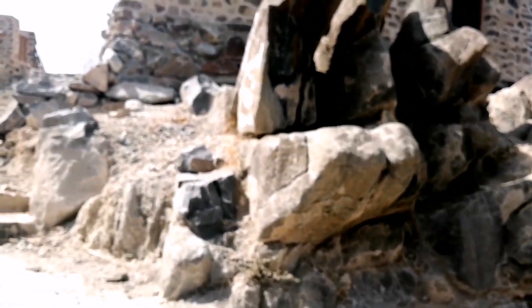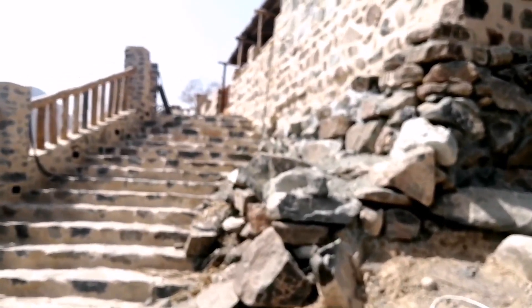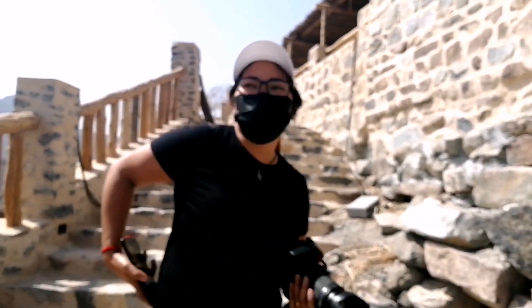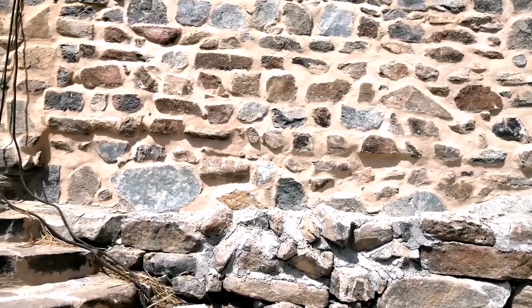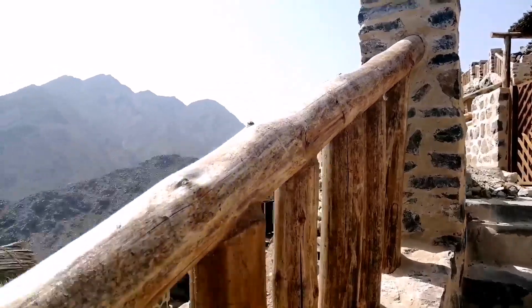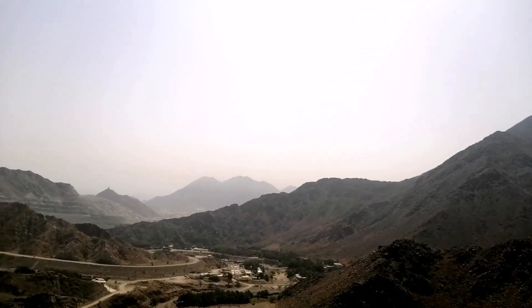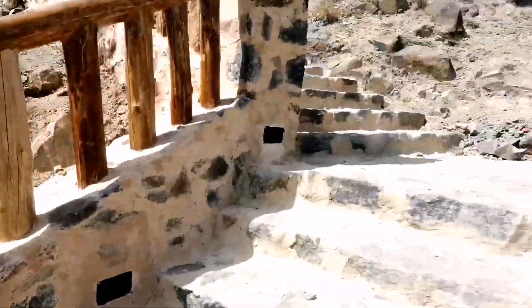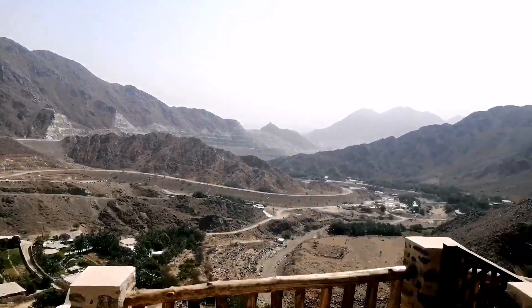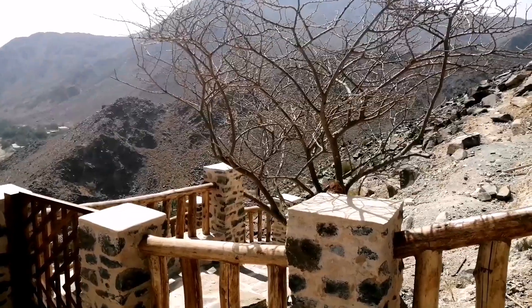It is beautiful, it is so spectacular, it's amazing. Wow! Nice fish!